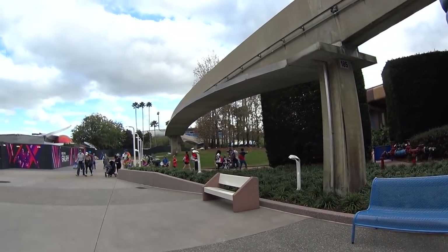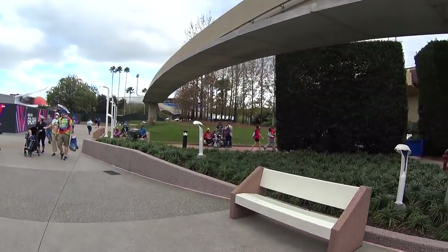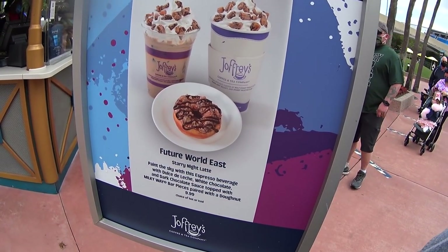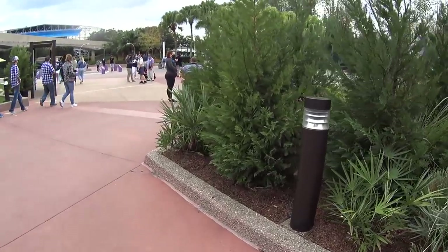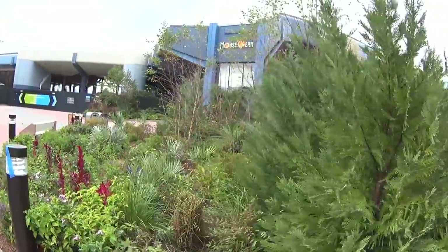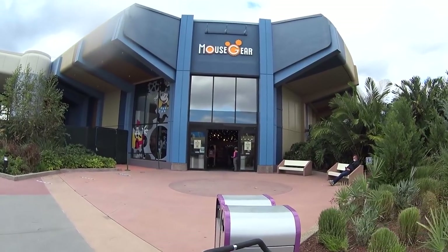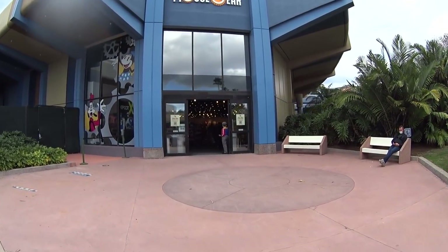I don't know where all the merchandise locations are going to be, so as I go around I'll show you guys. I'm sure, as usual, they're scattered everywhere. At the different Joffrey's around the parks, they have different specialties. Here at Future World East, there's a Starry Night Latte. That coffee smelled really good — I might need to get some. I was going over to MouseGear to peek in there first. Grab the popcorn, settle back, get comfy — this is going to be a great video today.